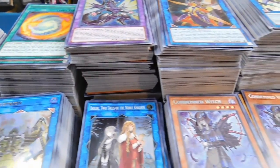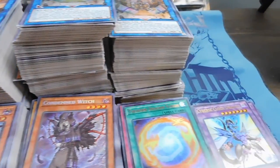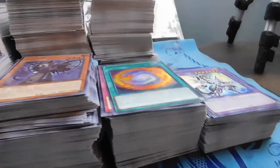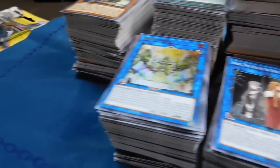Starting the new year out with a bang, we're going to be giving away our entire collection of the Soul Fusion series. All you have to do is click the link in the description down below and follow the instructions to get entered. Good luck. See you guys in the video. Peace.